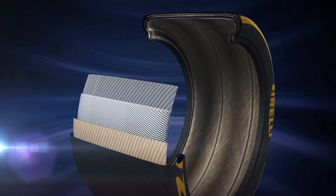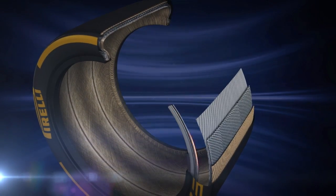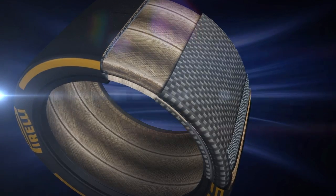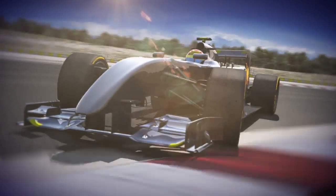The new 18-inch tyre represents a starting point for future evolution. This technology could lead to even bigger sizes in years to come, a fundamental step to improve the global on-track performance of modern racing cars, which is perfectly in line with the rapid technical development that characterises Formula One.